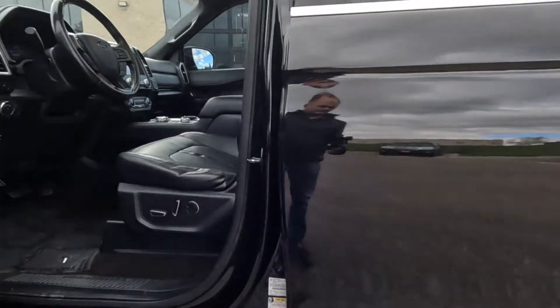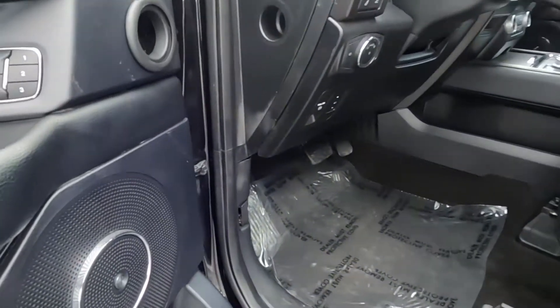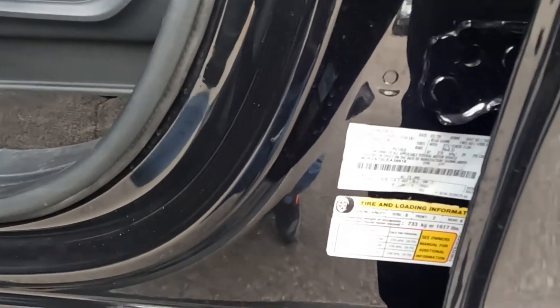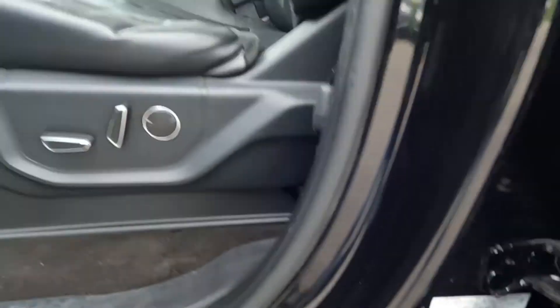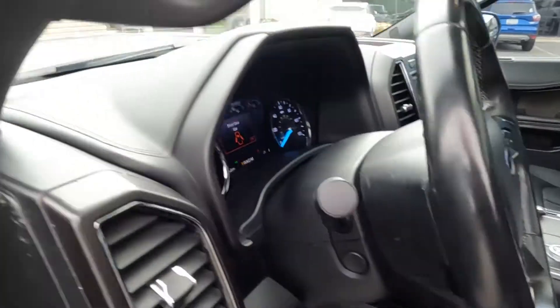There's that power deploying running board, a Bang & Olufsen sound system, three driver presets, and coming down here you'll see 8916 — the last four digits of the VIN. We'll go ahead and hop in.